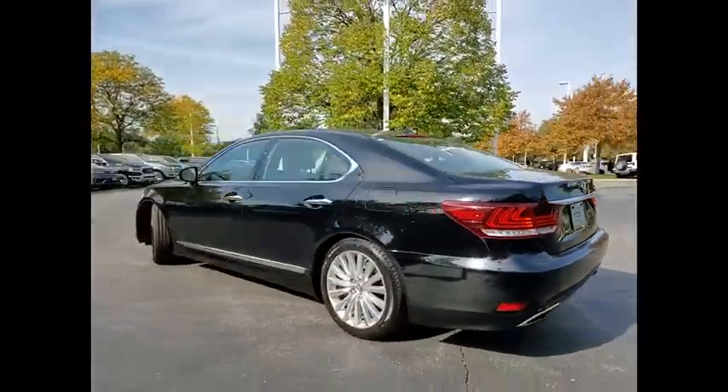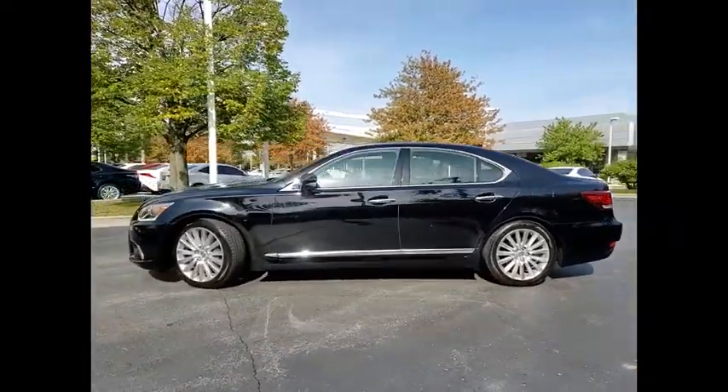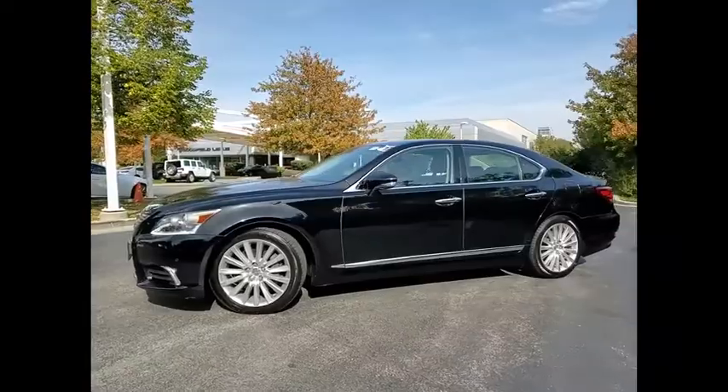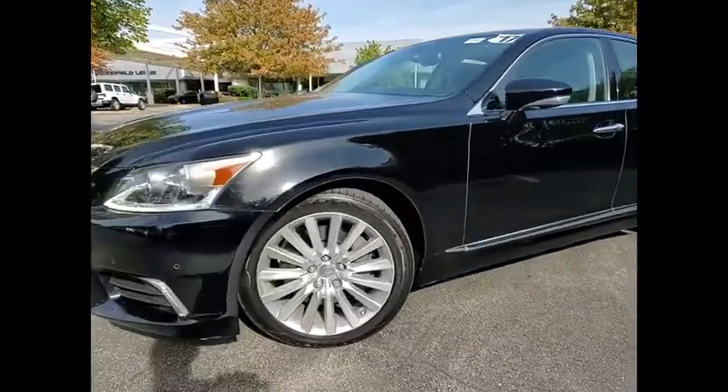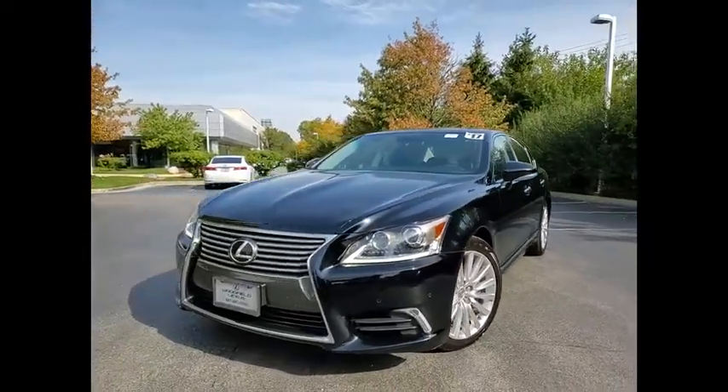Here are some of this vehicle's great options: power windows with safety reverse, headlight cleaners, traction control, stability control, front suspension type strut, braking assist, ambient lighting, power brakes, voice activated navigation system, airbags, and front knee airbags.